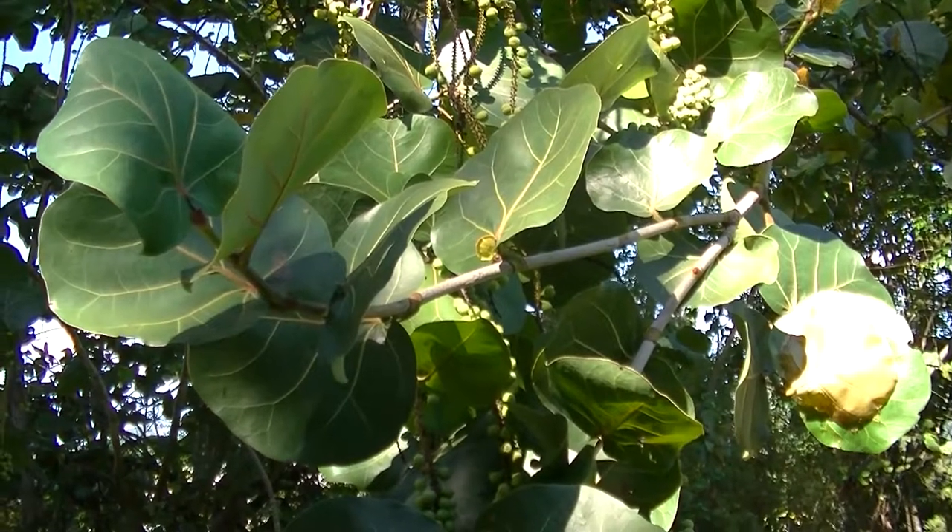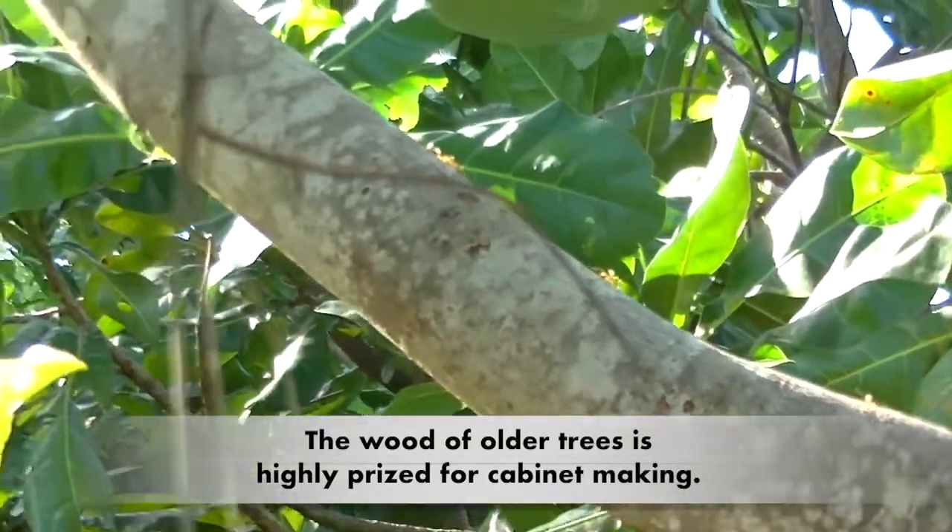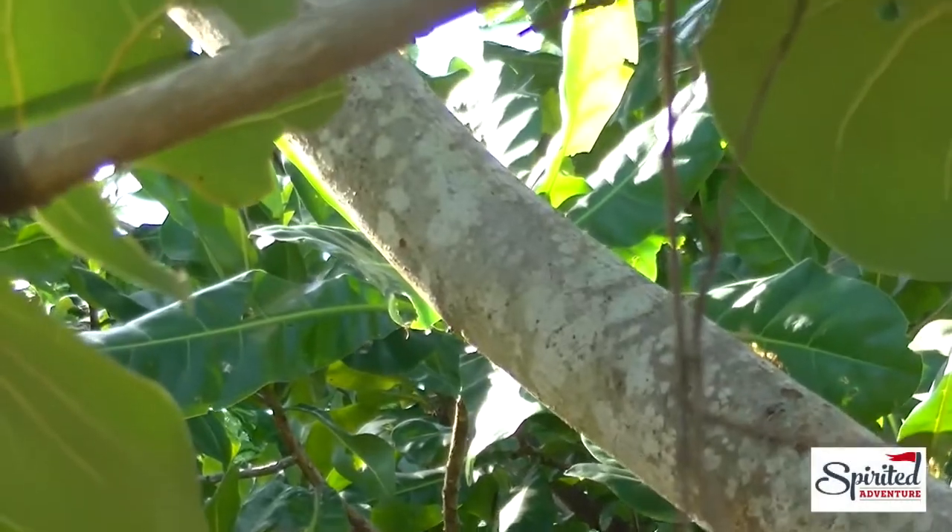The sap is also used against throat ailments, while the root is used against dysentery. The wood has been used in furniture, wood carving, as firewood, and for making charcoal.